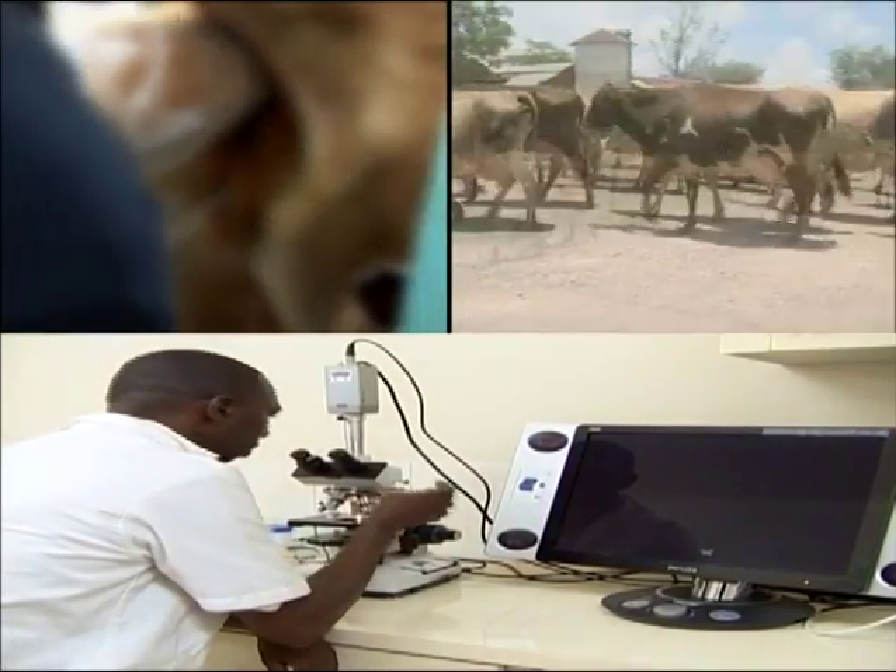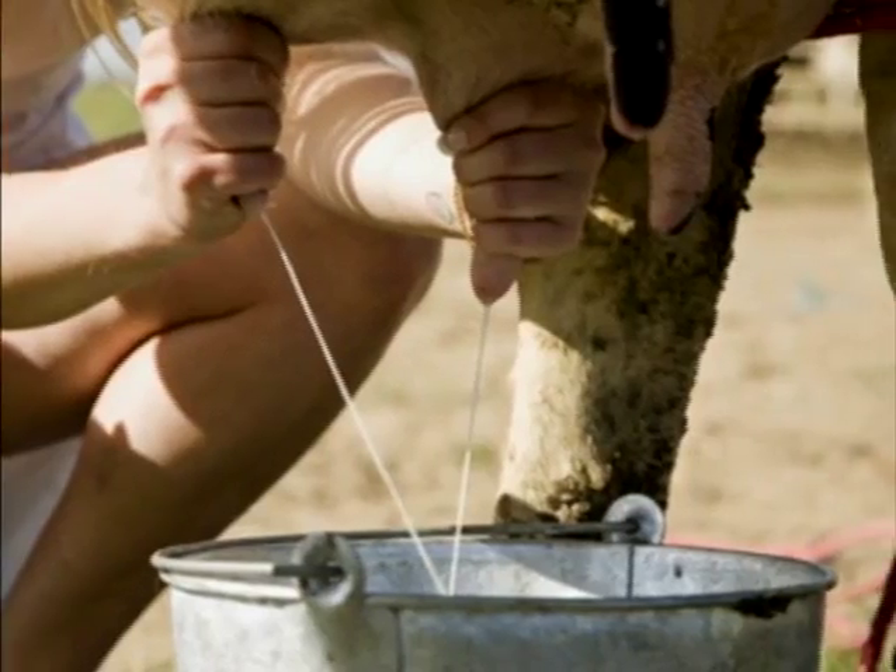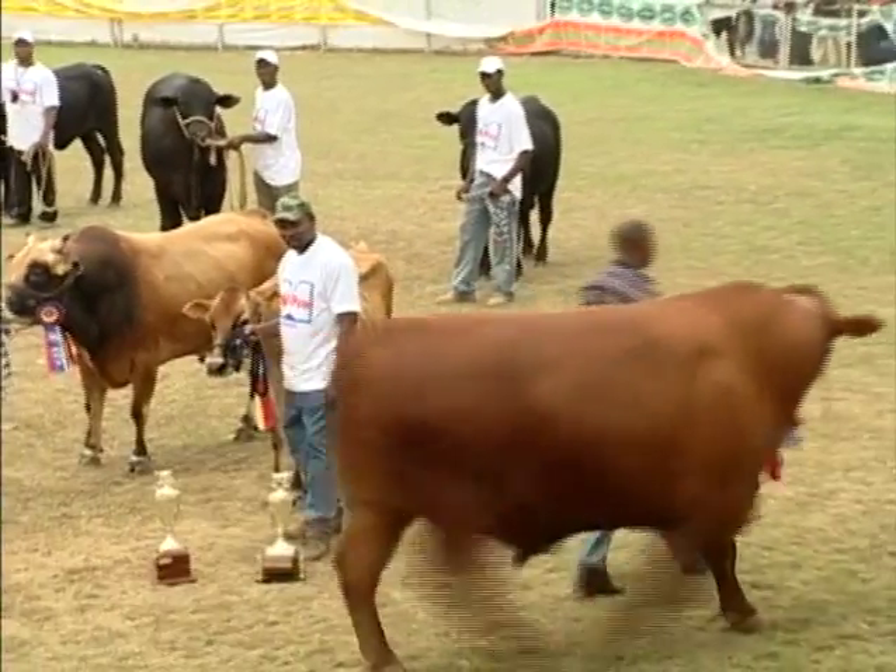Artificial insemination — agriculture and technology working together to produce a better breed of cattle, more nutritious milk, and better financial returns for farmers.